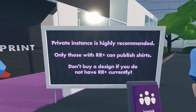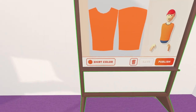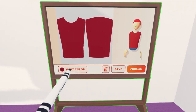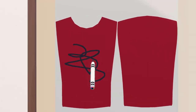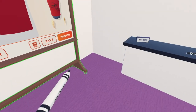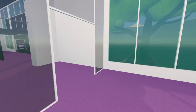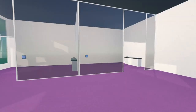This first room is called Icon Ink. Private instance is highly recommended. Only those with RR Plus can publish shirts, so don't buy a design if you don't currently have Rec Room Plus. Over here you can customize shirts — draw your own, spawn the board and it'll appear right here. You can choose the color of the shirt and pick up the multi-color marker. If you're in VR you can tap the bottom of the marker with your hand to draw.